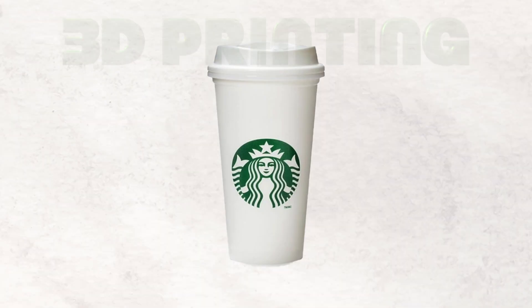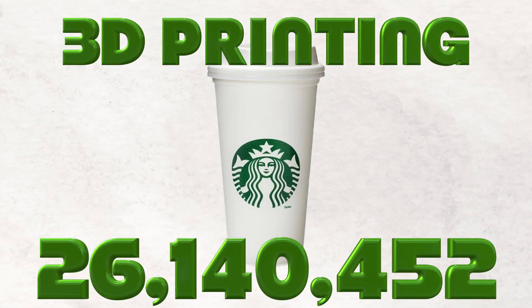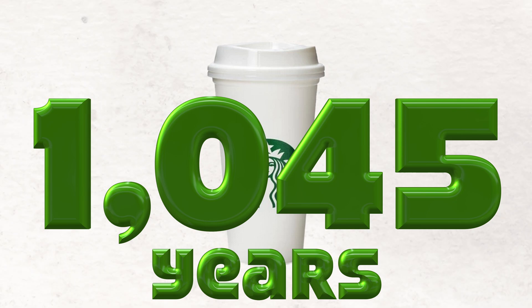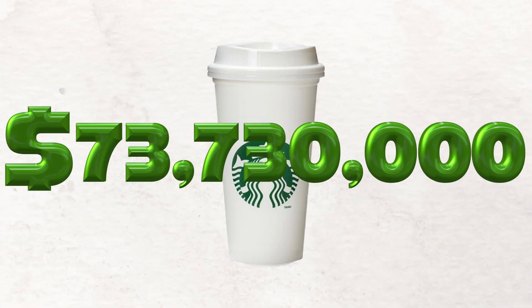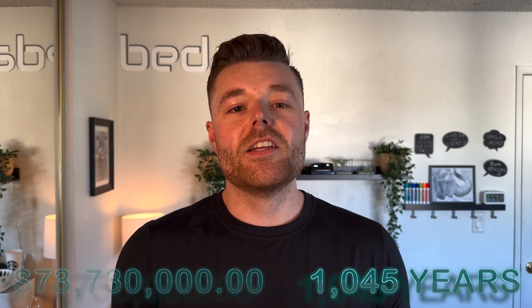Let's run through the numbers if we FDM 3D printed each plastic cup. For a company like Starbucks, this means tens of millions of plastic cups each year. It would take 1,045 years to 3D print a year's supply of Starbucks cups using 20 3D printers simultaneously, at a cost of $73,730,000. That's quite the price and quite the wait.